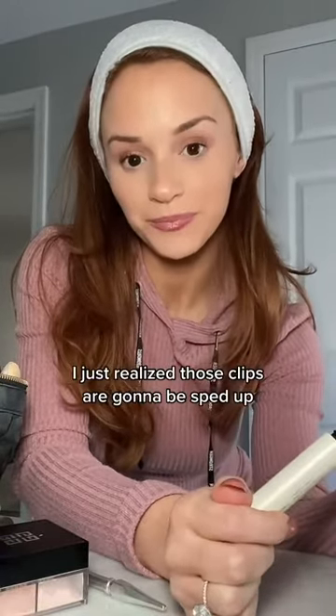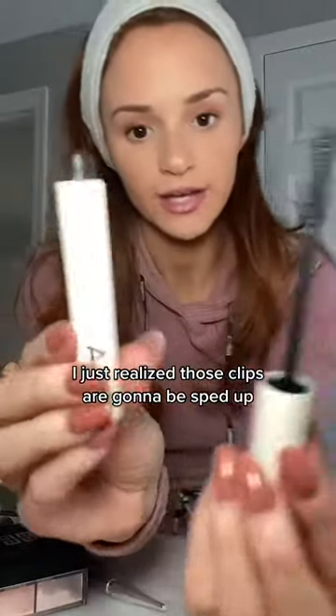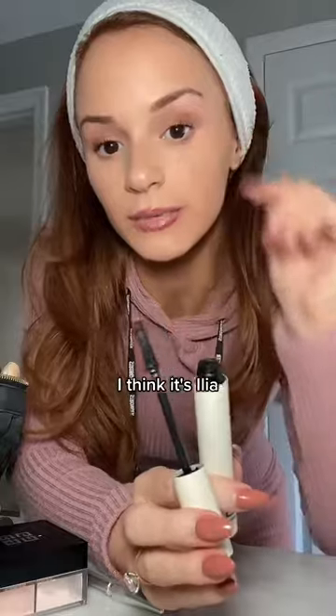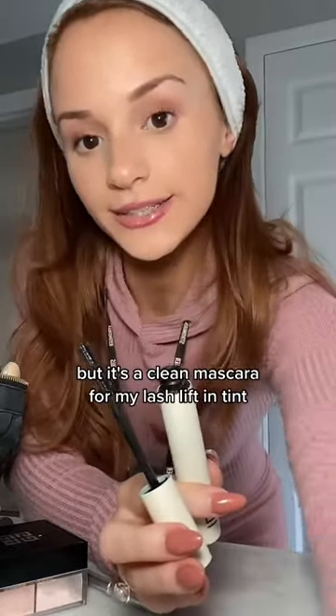I just got this mascara — I think it's Ilia. It's a clean mascara, perfect for my lash lift and tint. I absolutely love it. And this is the final look.